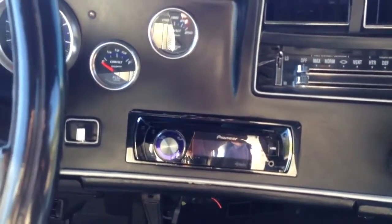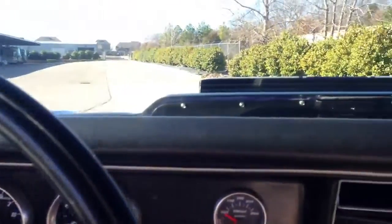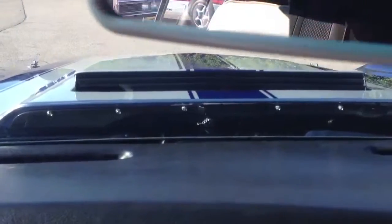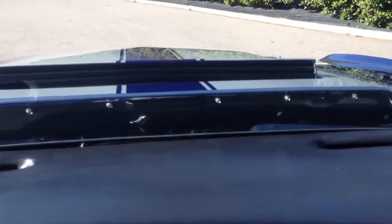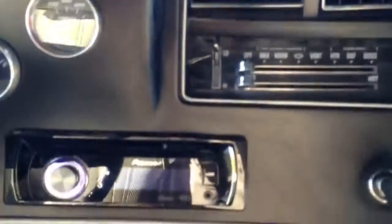Pioneer custom headset with HD radio and satellite ready. Functional cowl induction. You have a USB connector here for connecting iPods and other devices. Infinity audio speakers in the kick panels.